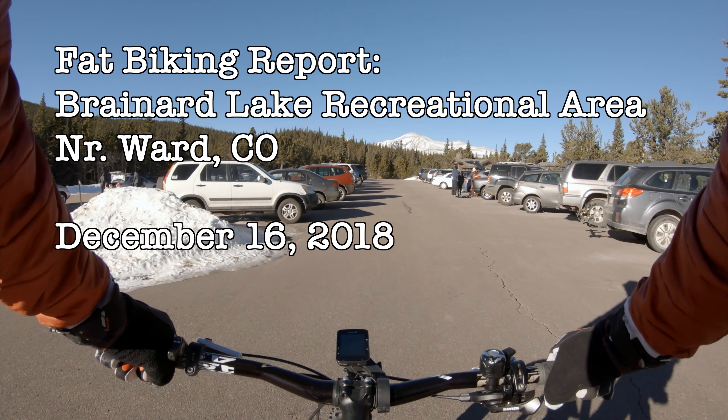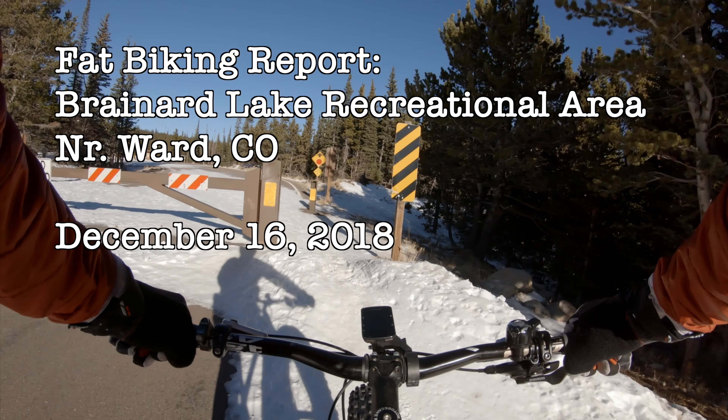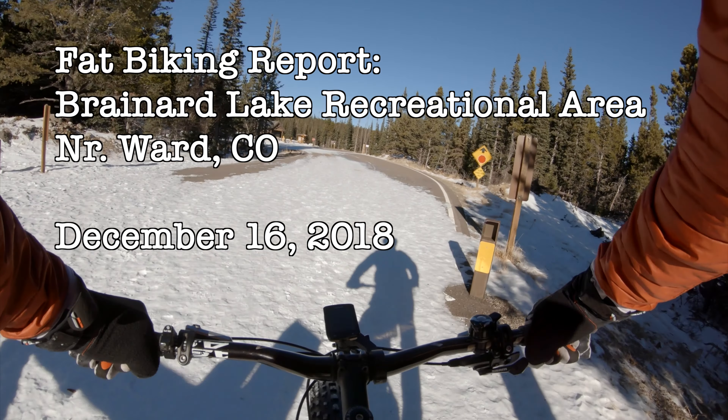Today I'm at Brainerd, let's check it out. We're going to head up the road and Dan will drop.